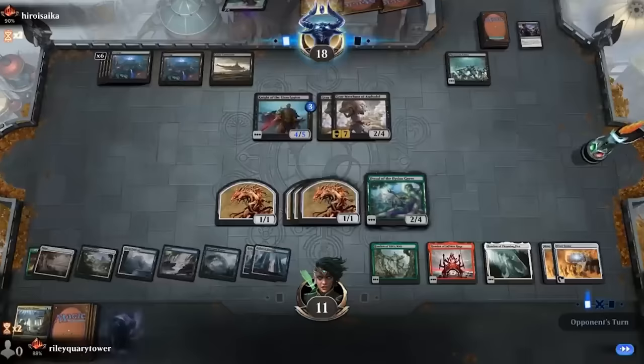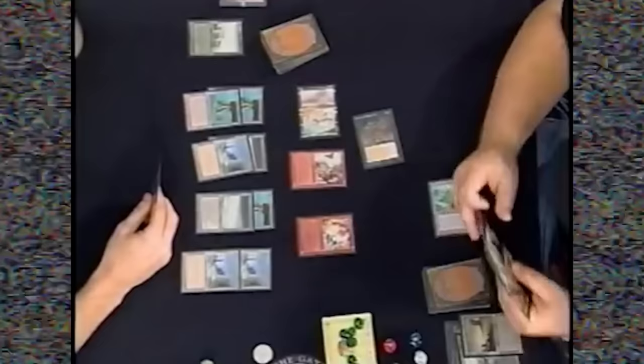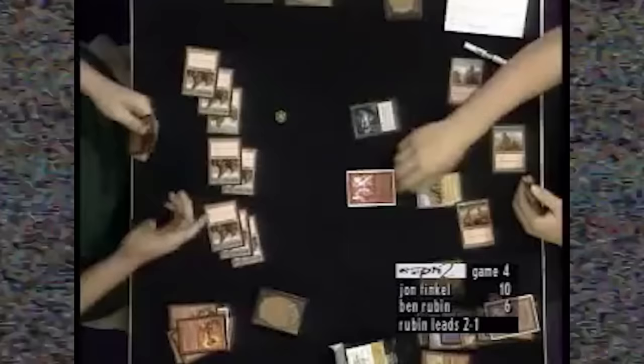There once was a time before Magic the Gathering Arena. Back then, Magic had just been developed by Richard Garfield and players were still trying to find new ways and new combos with those cards. But unfortunately, most of that footage from that era has been lost to time. Today we're going to take a peek into the past of the game and show you what it was like to play Magic back then.